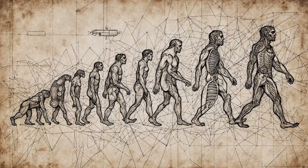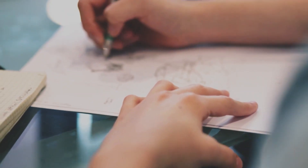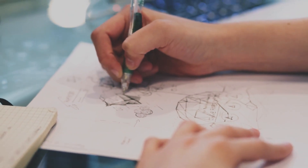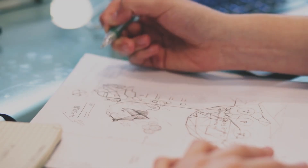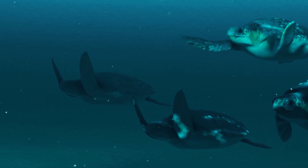You know what's fascinating about evolution? It doesn't have a plan. There's no blueprint, no designer sitting up there thinking, let's make this animal perfectly adapted for its environment. Evolution is basically just throwing stuff at the wall and seeing what sticks.